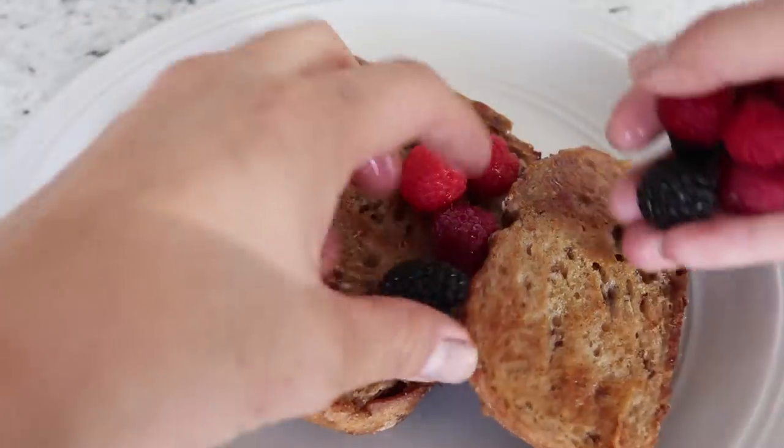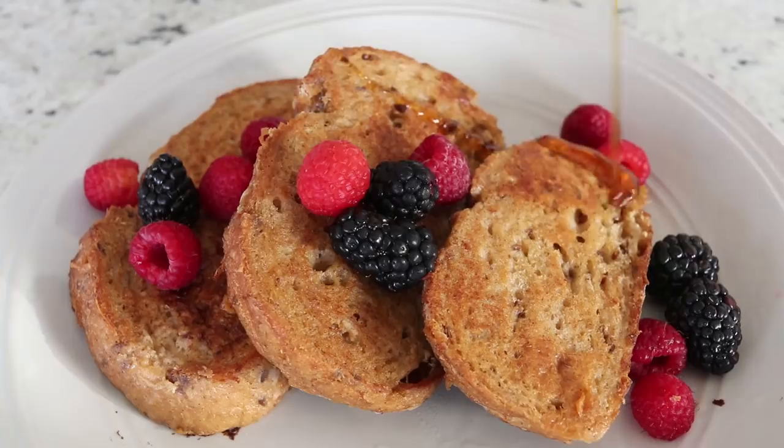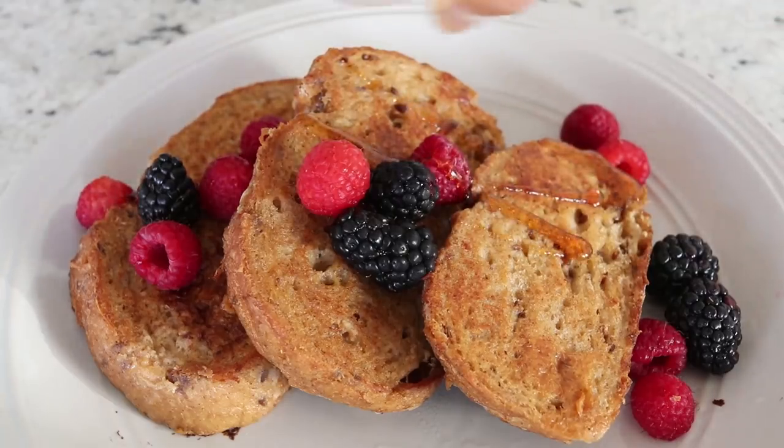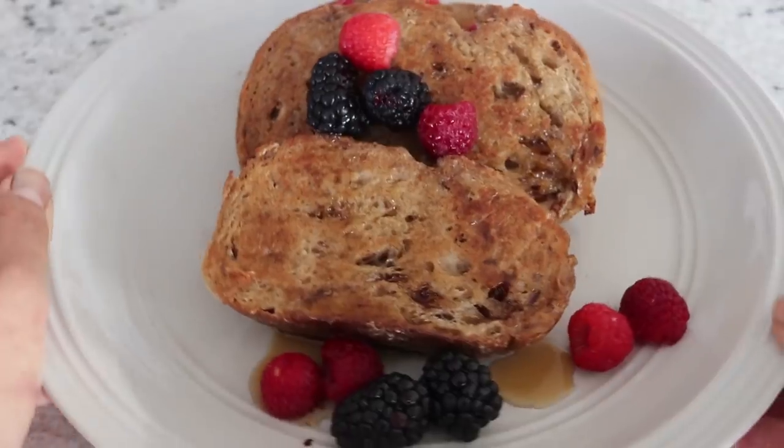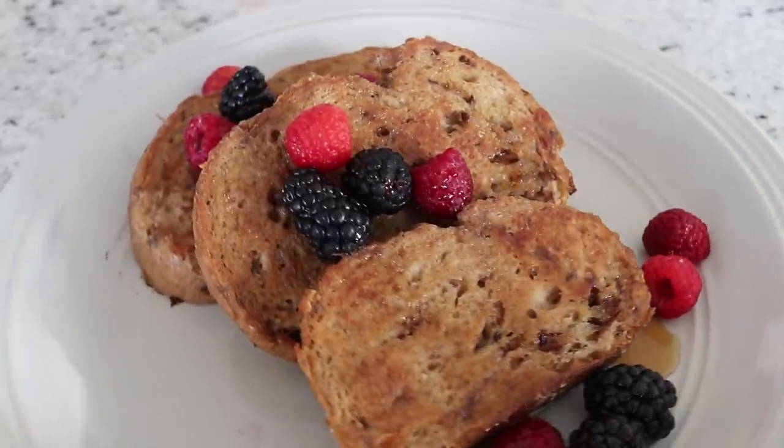You can top it with whatever you'd like. I'm adding some berries — raspberries and blackberries — and of course some maple syrup. This is super delicious, so good and so simple. I hope you guys try this out!